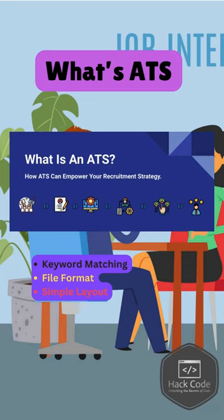Firstly, keyword matching. ATS looks for specific keywords related to the job description. Next is file format — resumes should be in DOCX or PDF format to ensure compatibility.